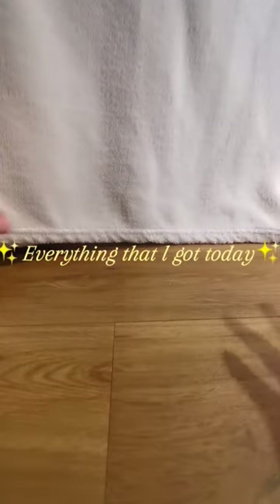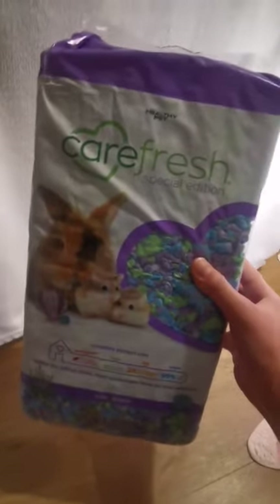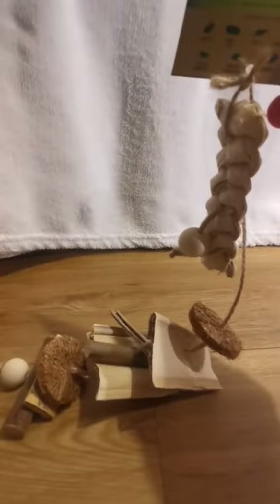Hi guys, here is everything that I got today while I was out. First I got one of those tiny 10-litre Carefresh bedding packets in the sea glass theme. Next I got this multi-textured chew with different sorts of bits on it that I think my chinchillas will love.